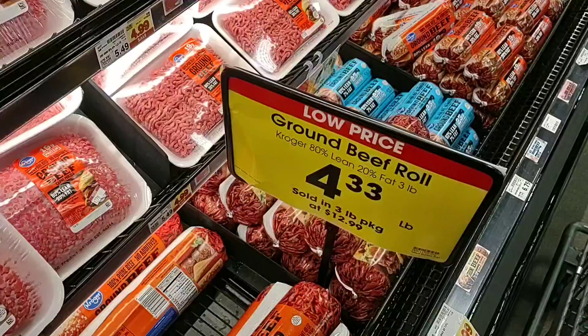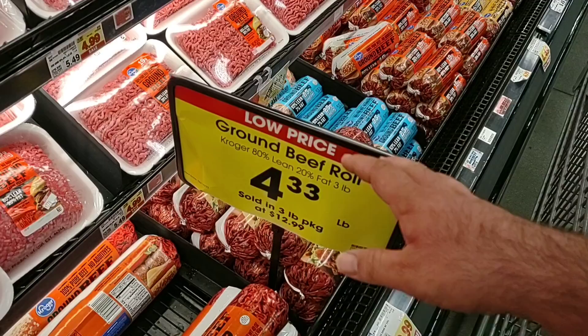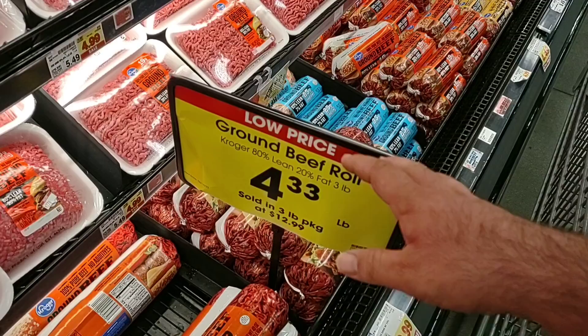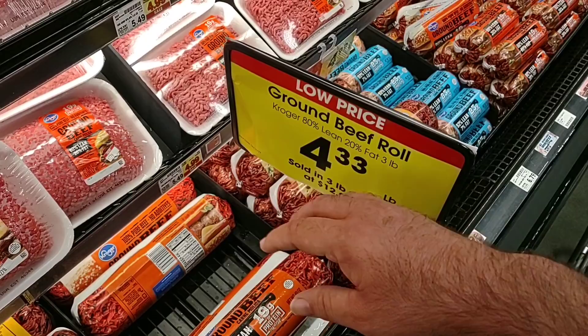Another deal I missed on Wednesday — if you happened to miss our Wednesday video where we go around and look at a lot of the different sales at Kroger for the week, we basically covered all the produce and the beef. $4.33 a pound for the Kroger 80/20, sold in a three-pound tube for $12.99. If you missed that video, I'll leave a link to it in the video description.